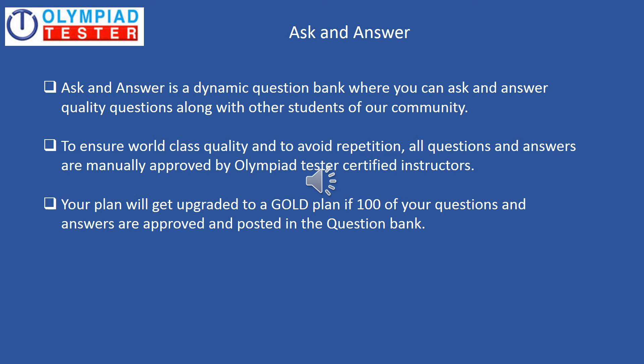Ask and Answer is a forum or community where students from all over the world come together to ask and answer quality questions in science, maths, and mental ability. To ensure world-class quality and to avoid repetition of questions, all questions and answers are manually approved by Olympiad Tester's certified instructors. Also, your plan will get upgraded to a gold plan if 100 of your questions and answers are approved and posted in the question bank.